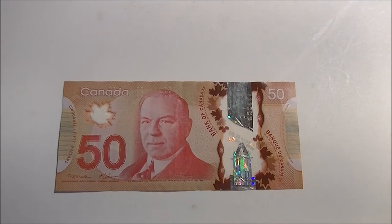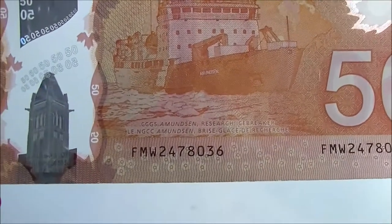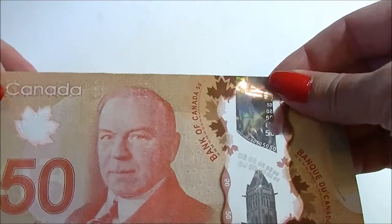Here is a look at our red fifty dollar bill. This is Mackenzie King, prime minister from 1935 to 1948. Lots of really cool designs, little tiny things, another clear maple leaf on the side, another clear banner, and it's got a picture of a research icebreaker on there. Fifty bucks — a little clear thing in here — and the braille is all up at the top.